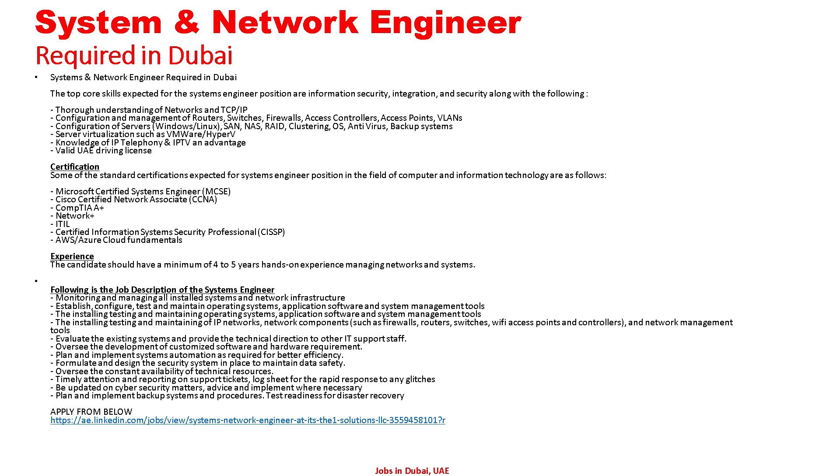Plan and implement system automation as required for better efficiency. Formulate and design security systems to maintain data safety. Oversee the constant availability of technical resources. Timely attention and reporting on support tickets and log sheets for rapid response on any glitches. Stay updated on cyber security matters and advise and implement where necessary. Plan and implement backup systems and procedures and test readiness for disaster recovery.